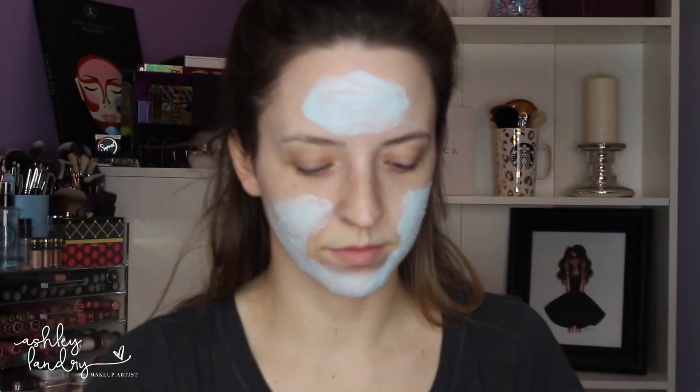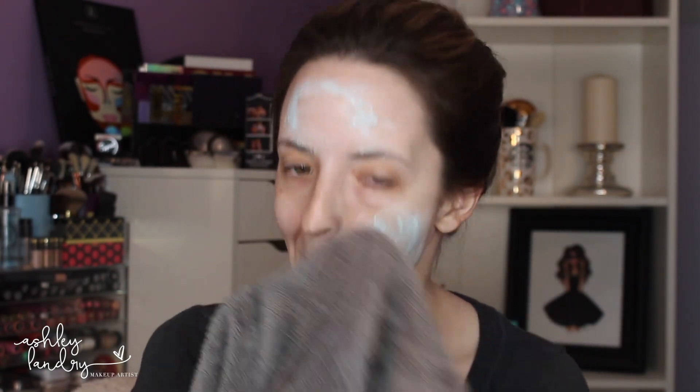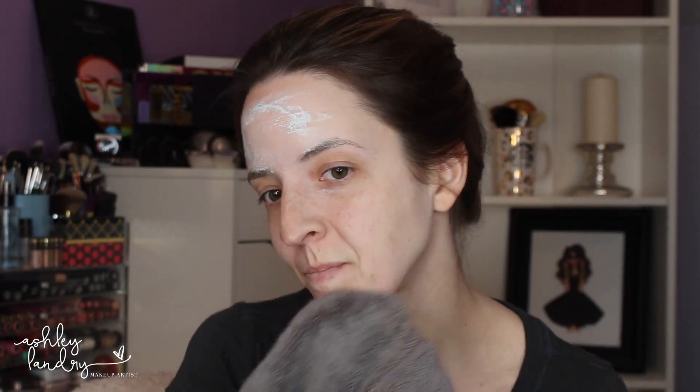You apply a very thin layer to your skin and I leave it on for 10 minutes, then I rinse it off. Since it's an exfoliator, it takes off all the dead skin and dry skin and just leaves your skin nice, fresh, and brand new.